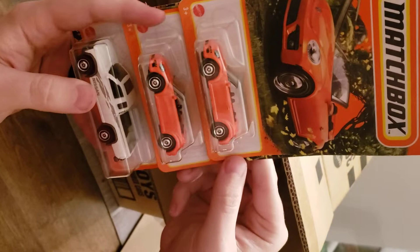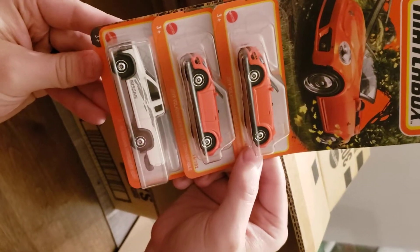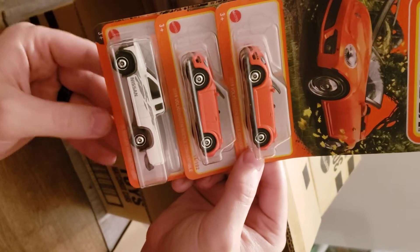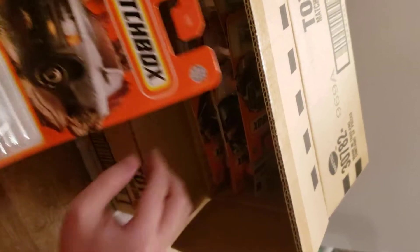We've got 2019 Volkswagen Beetle, two of them, and then a '95 Nissan Hardbody — nice models there. Another Nissan Hardbody.